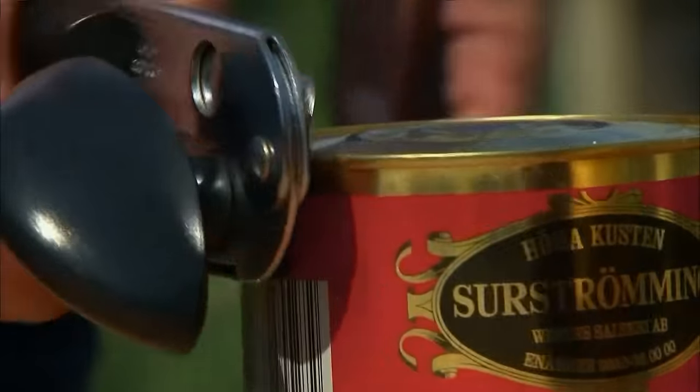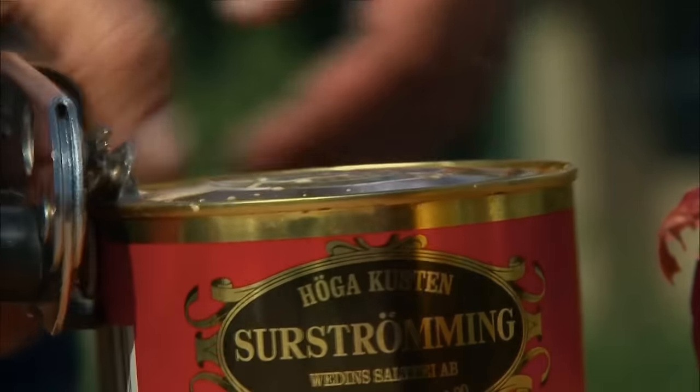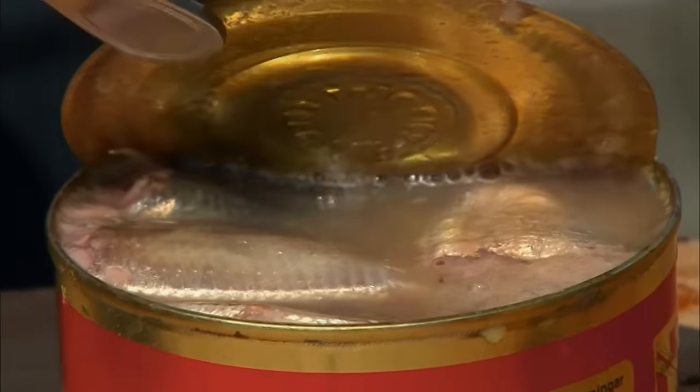Look at you turning your head. The can literally spews its contents when open, and the most penetrating, putrid, powerful stink I've ever smelled from food rolls across the rooftops.